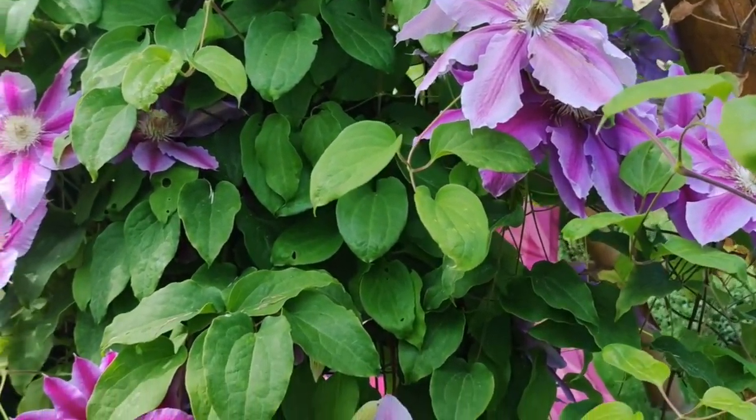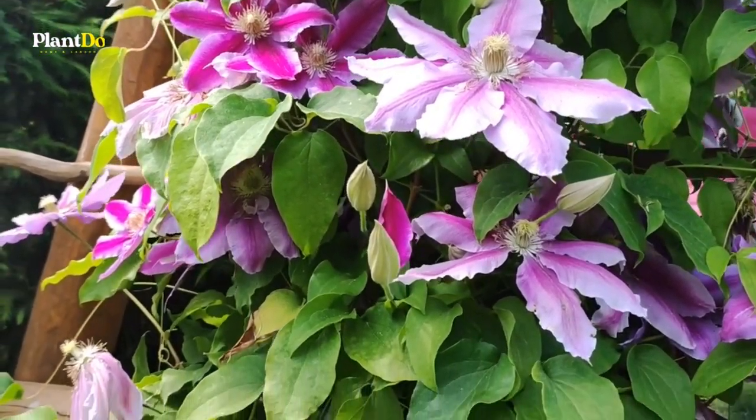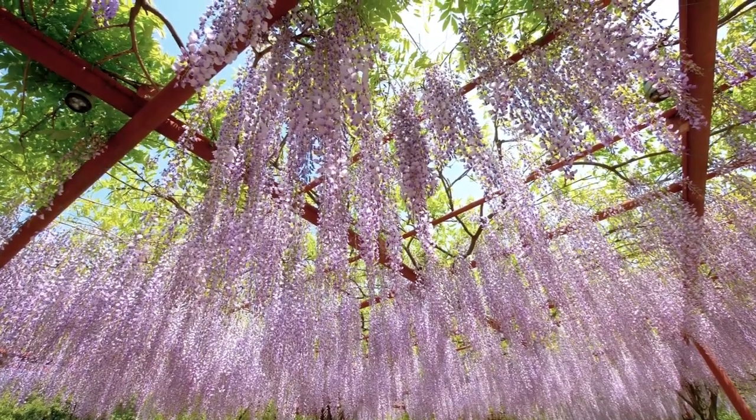Looking for the right trellis plants for your garden? Below is a list of the best flowering and non-flowering vines that look stunning on a trellis, pergola, wall, or other vertical structure.